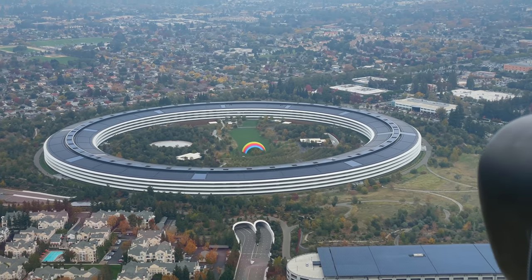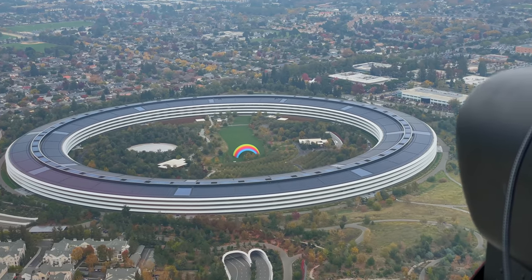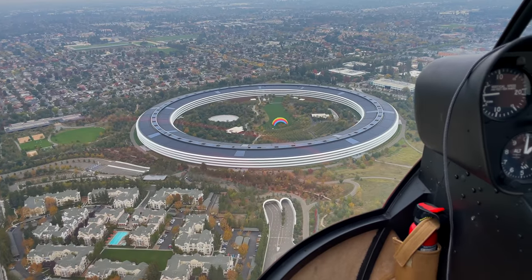I don't know what my expectations were. I saw it on satellite and I was like, yeah, it's a big circle — but it's a very cool big circle. It's so futuristic, but it's here today.